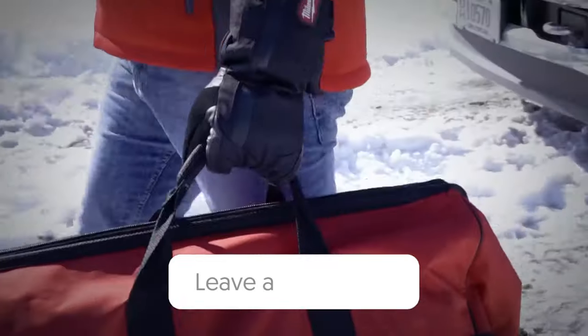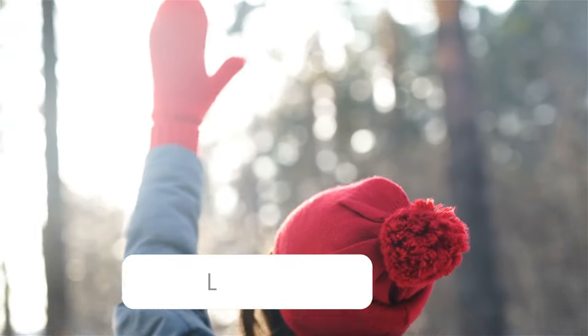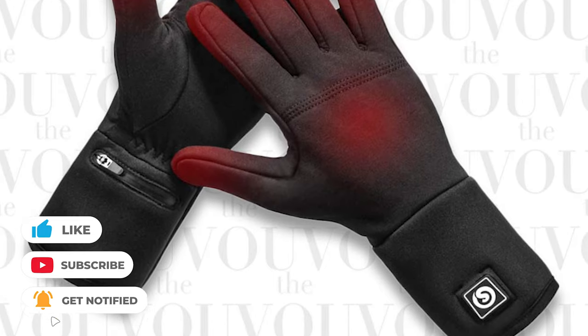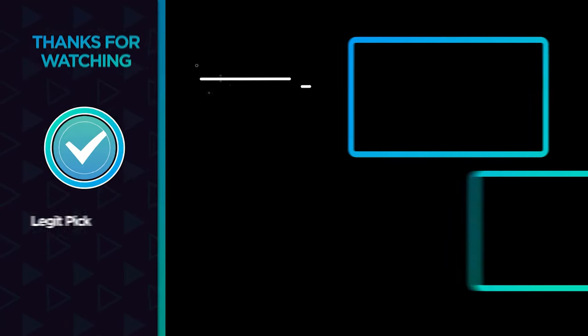Let us know in the comments down below which heated glove you're going to choose. Thanks for watching — if you liked this video and it helped you in any way, please give it a like, and if you don't want to miss out on any future videos, subscribe to the channel. Hope to see you in the next video!